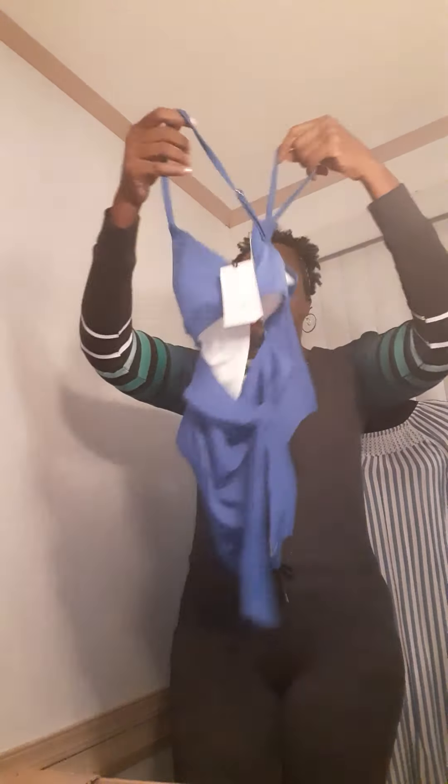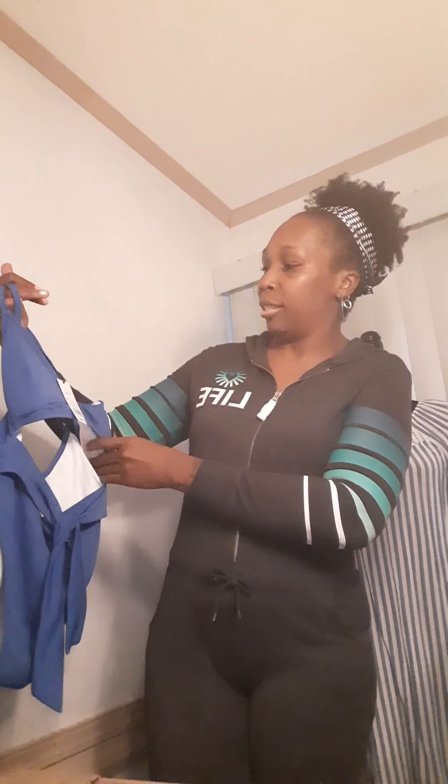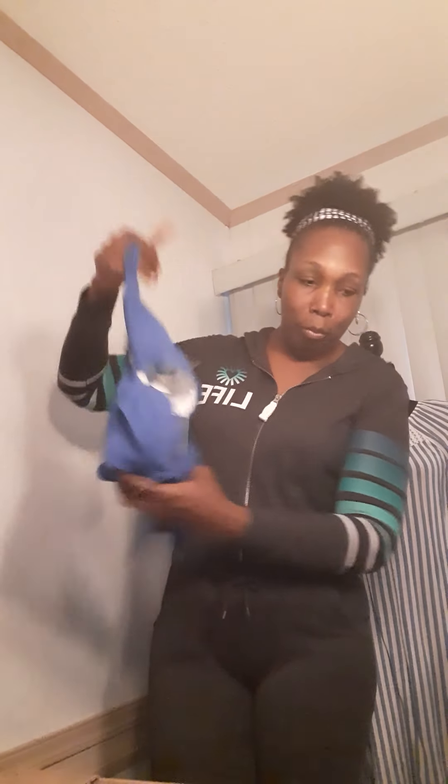Yet another bathing suit — this is similar to that other one. It's a one-piece that gives the illusion of a two-piece. This is a size small, and it's attached. There's also what looks like just a bathing suit top — I hope there's a bottom in here. And this looks like a tunic. That's my grown-up juice by the way.